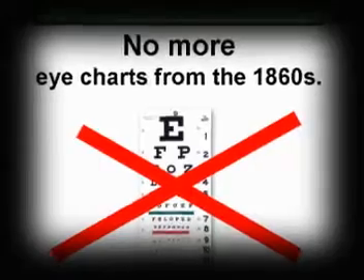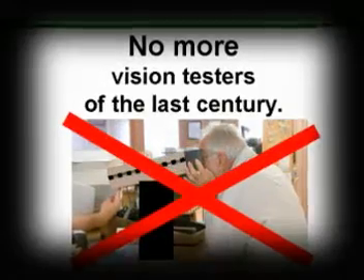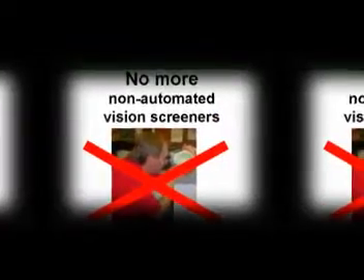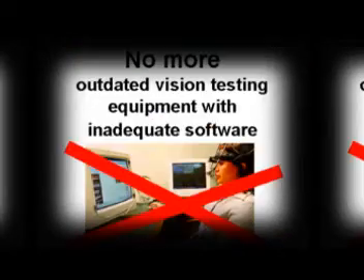No more eye charts from the 1860s. No more vision testers of the last century. No more non-automated vision screeners. No more outdated vision testing equipment.